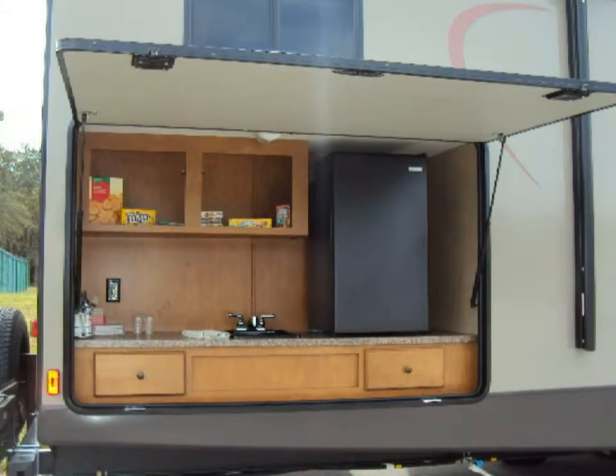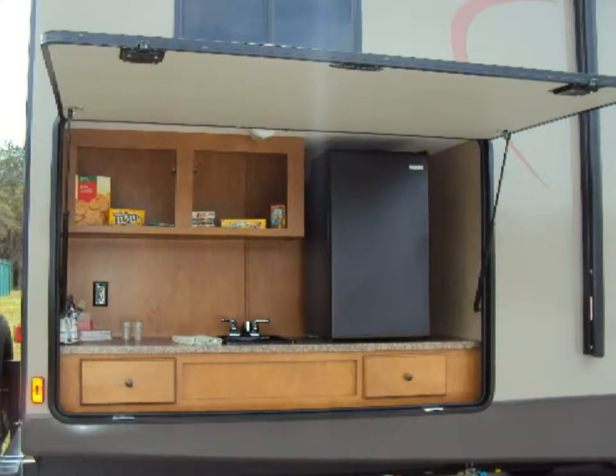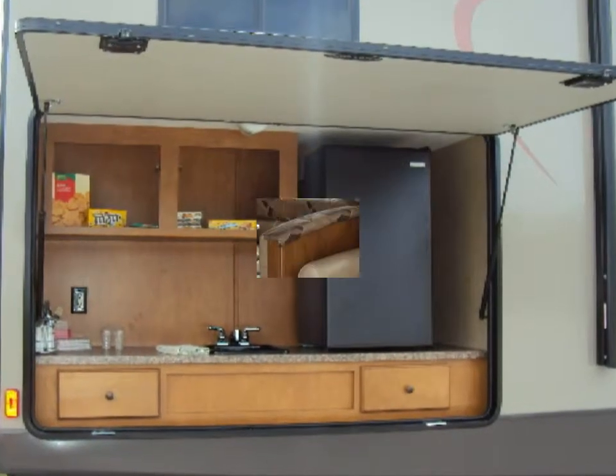No need to bring your backyard grill as the outdoor kitchen is fully equipped and, as you can see, has lots of storage.